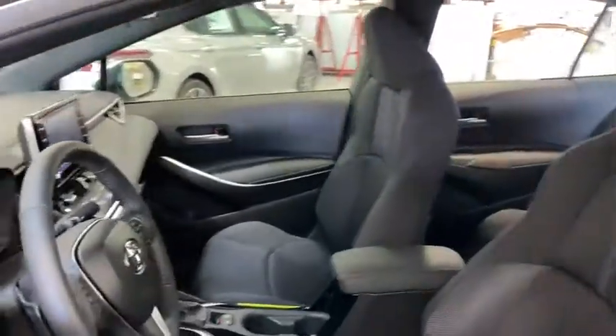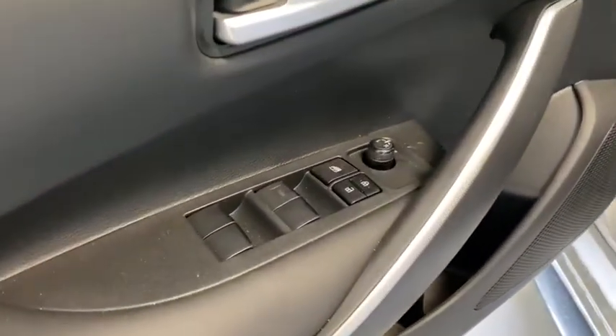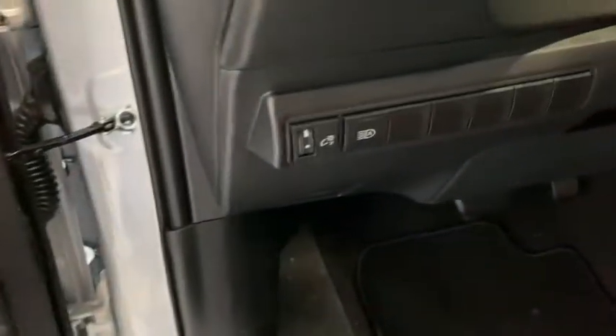Lane departure warning, backup camera, leather wrapped steering wheel, front wheel drive, trip computer, electronic stability control, equalizer, day and night rear view mirror.